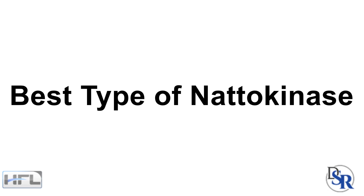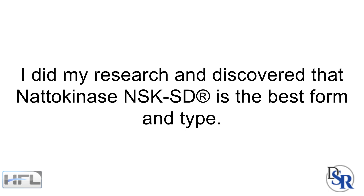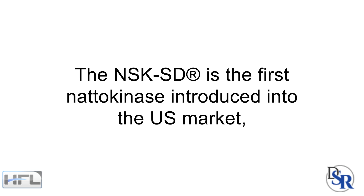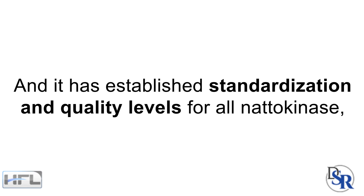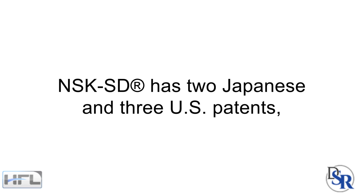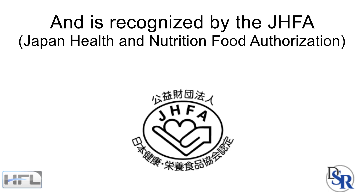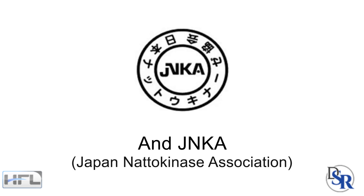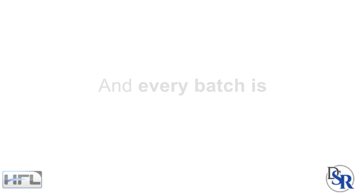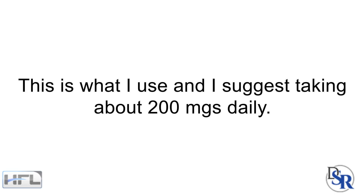The next question is: what's the best form and type of nattokinase? Because it's such a valuable and important nutrient, I did my research a few years ago and discovered that nattokinase NSK-SD is the best form and type. The NSK-SD is the first nattokinase introduced to the US market and has established standardization and quality levels, with comprehensive safety studies and proven potency. It's vegetarian and non-GMO. NSK also has 2 Japanese and 3 US patents and is recognized by the Japanese Health and Nutrition Food Authorization and the National Nattokinase Association as authentic nattokinase. Every batch is tested to ensure potency. This is what I use and I suggest you take about 200 mg daily.